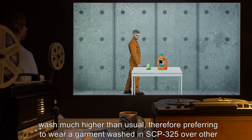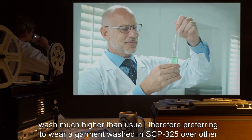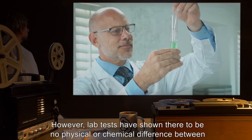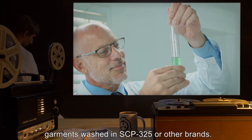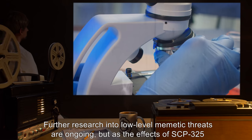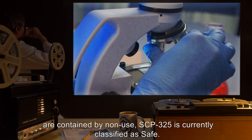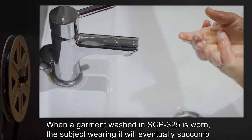SCP-325 functions identically to a normal detergent and will produce excellent results when used. Tests with Class D personnel have indicated that subjects will find the quality of the wash much higher than usual, preferring garments washed in SCP-325 over those washed in normal detergent. However, lab tests show no physical or chemical difference between garments. Further research into low-level mimetic threats is ongoing, but as the effects are contained by non-use, SCP-325 is currently classified as Safe.